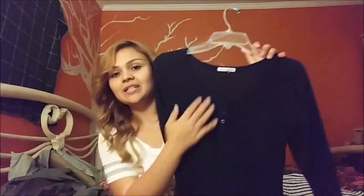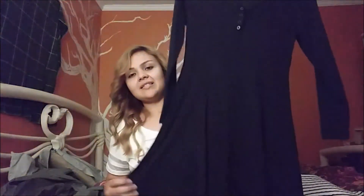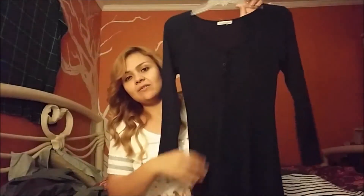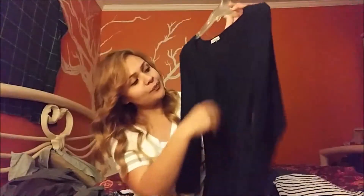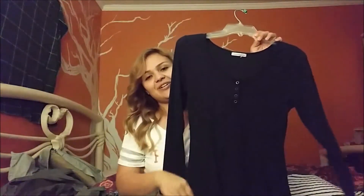The next dress I got is navy blue with simple little buttons and sleeves — you always see me with sleeves! It has a nice flow at the bottom, fans out, and cinches at the waist. It has these lines that make you look super curvy and thin. You can see the lines curve in and fan out, which is very flattering for fuller figures.